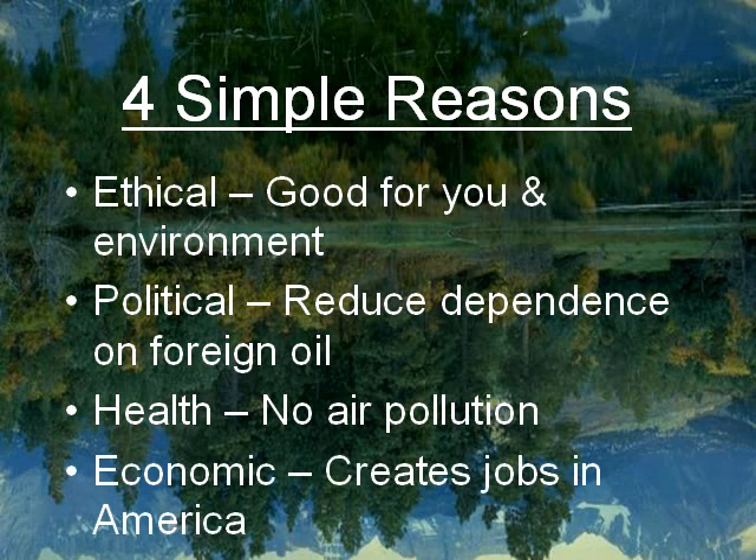The fourth and last reason is economic. Since these plants are situated in the United States, there are no jobs shipped outside. Clean energy plants result in the creation of a lot of jobs in America.